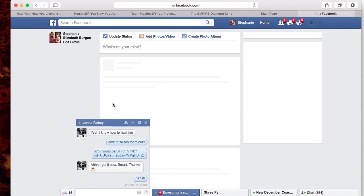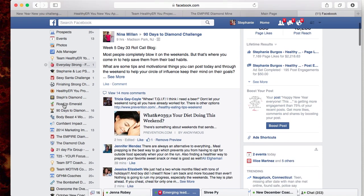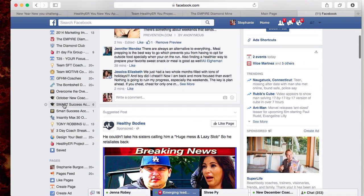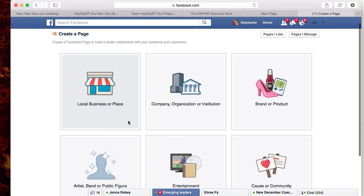What you'll do is log into your Facebook page, and as you'll see over here, you'll come down to where it says Pages in the corner. Then you'll go to Create a Page and click on Create a Page.